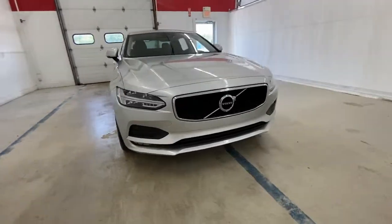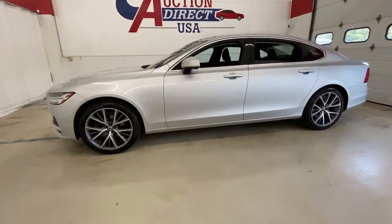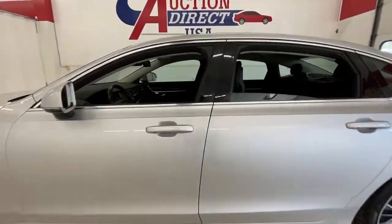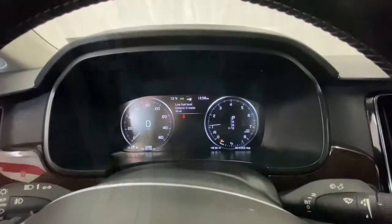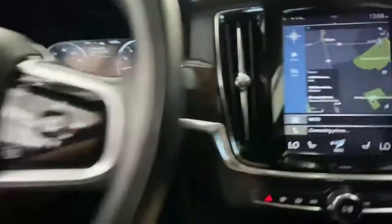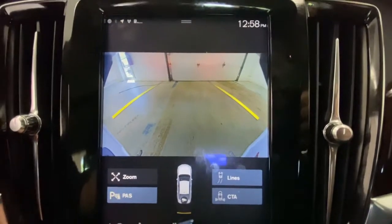Look no further than the 2018 Volvo S90. With less than 20,000 miles on the odometer, this vehicle stands out from the rest. This superbly built, tech-rich S90 delivers impressive performance, refined comfort, and peace of mind. Enter the light-filled world of this beautiful luxury sedan and let the journey begin.